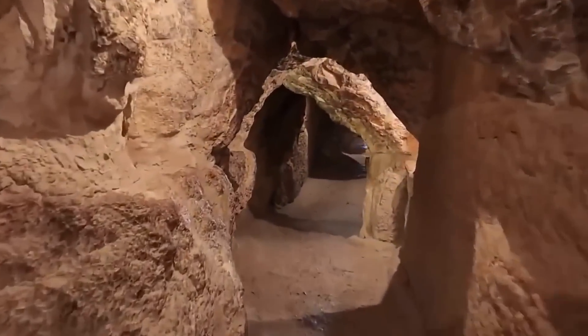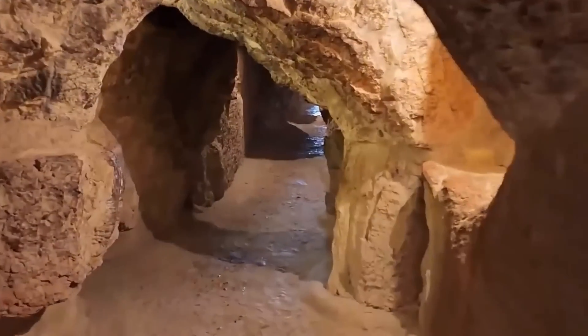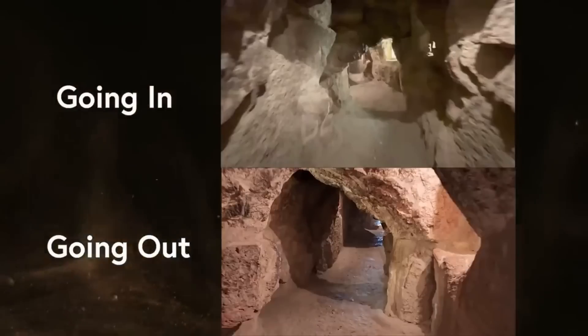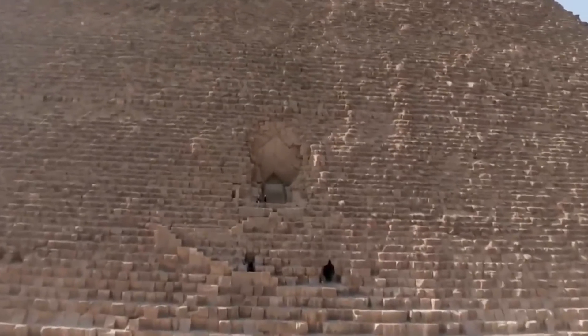Would you want to clean the Mona Lisa to see what's behind her, if there was anything there? Maintaining the monument's integrity is crucial. In conclusion, the entrance vault to the Great Pyramid and the Scan Pyramid's corridor are both fascinating features of this ancient wonder. While we may never know exactly how they were used, it is clear that they served an important purpose in the lives of the people who built them.